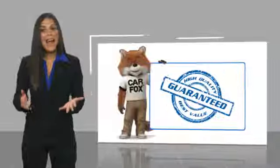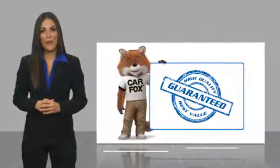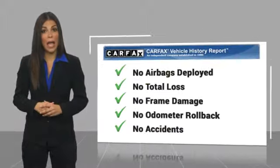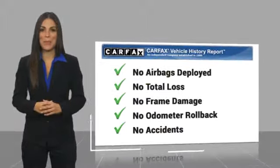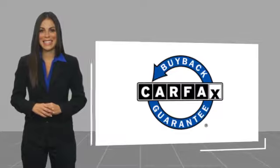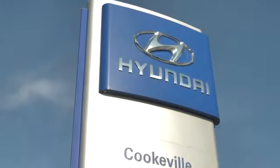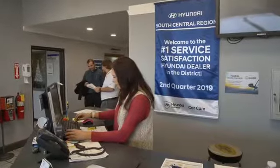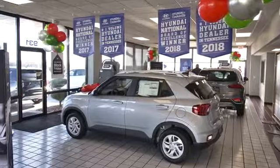Here's another high quality vehicle with the Carfax Vehicle History Report. Be sure to find a complimentary copy of this report online or contact the dealership. This vehicle qualifies for the Carfax Buy Back Guarantee. At Hyundai of Cookville, you're buying vehicles you can rely on at prices you can afford from people you can trust. Call today.